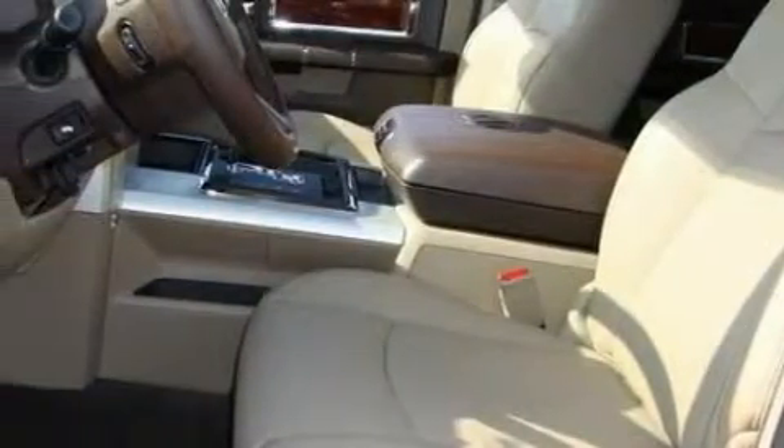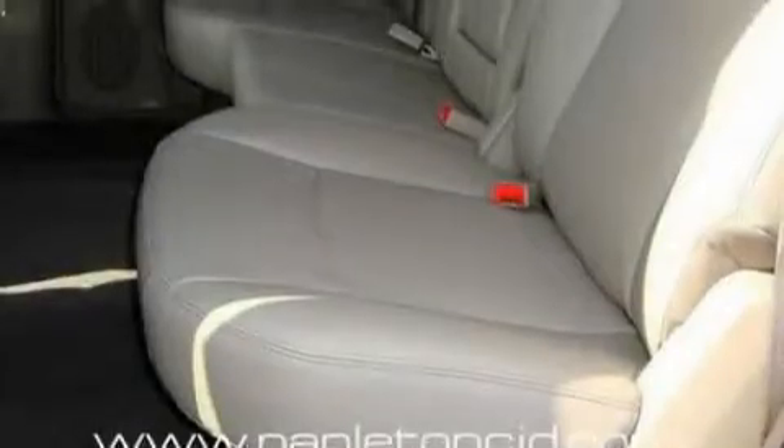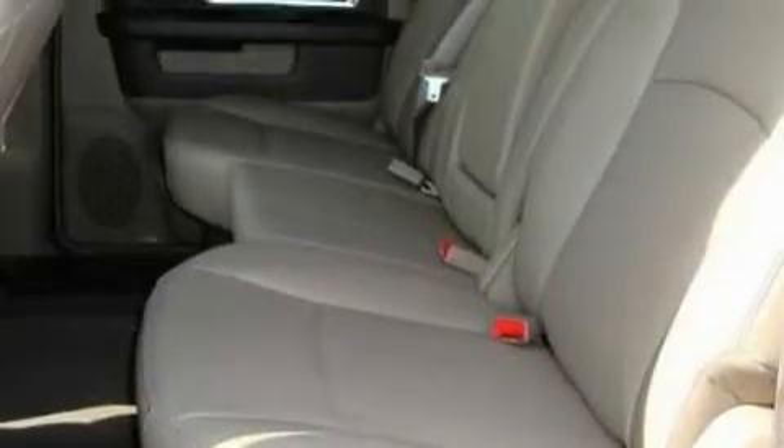Its top features include a stability control system, an anti-lock braking system, and this automobile's stylish design always looks great.